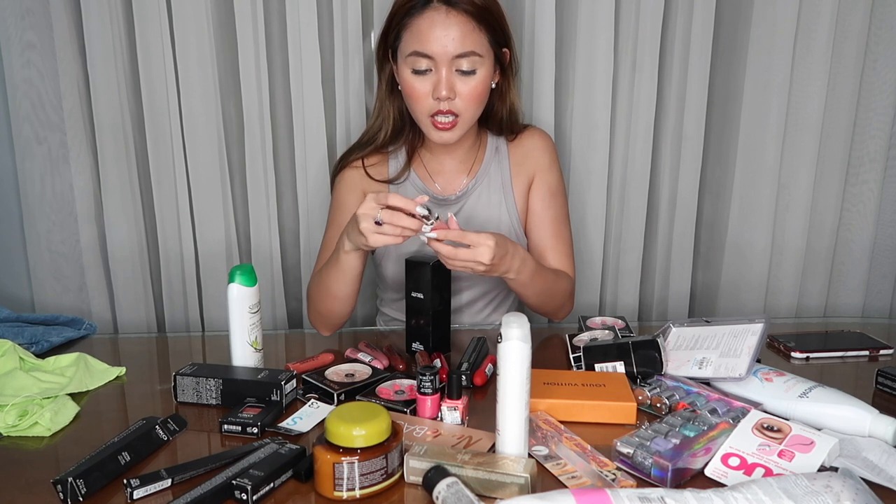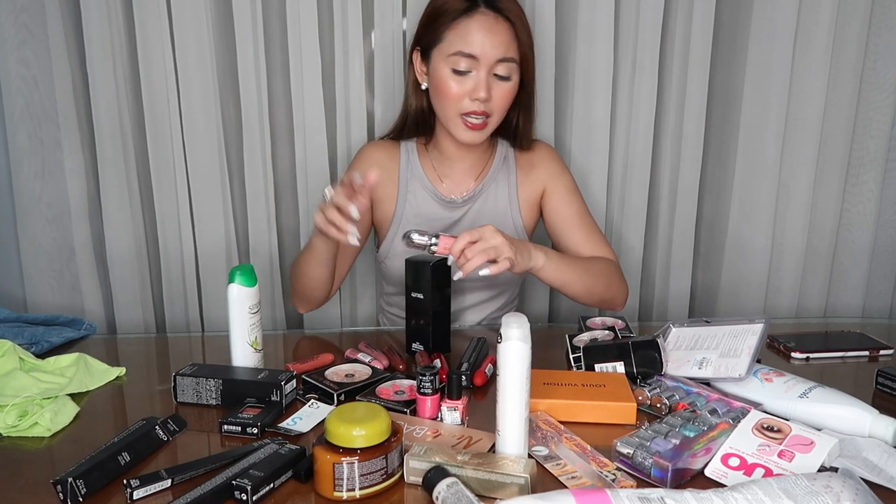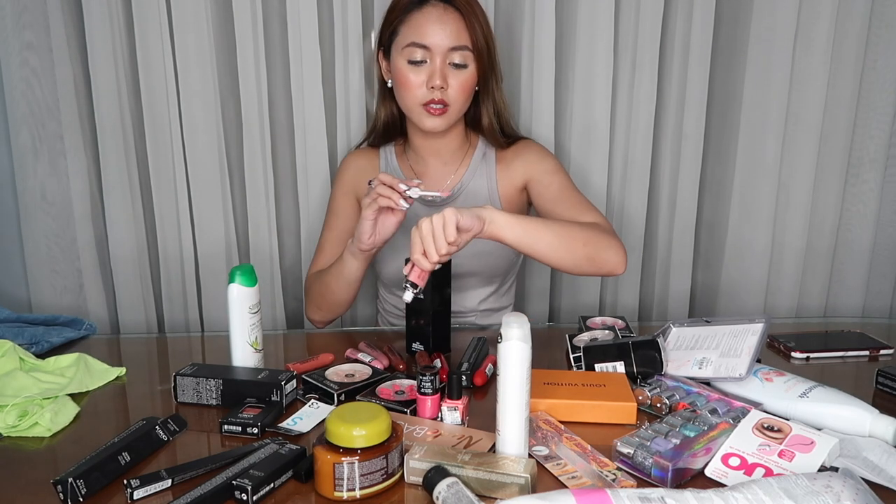Next naman is this Kiko Milano 3D Hydra Lip Gloss in the shade 04. I actually bought two shades but I couldn't find the other one — baka nasa bag ko lang. Sobrang ganda ng gloss na to. If mag-release ako ng gloss sa Lovely Cosmetics, gusto ko ganito — this is the kind of gloss na mag-stay all day sa lips mo.